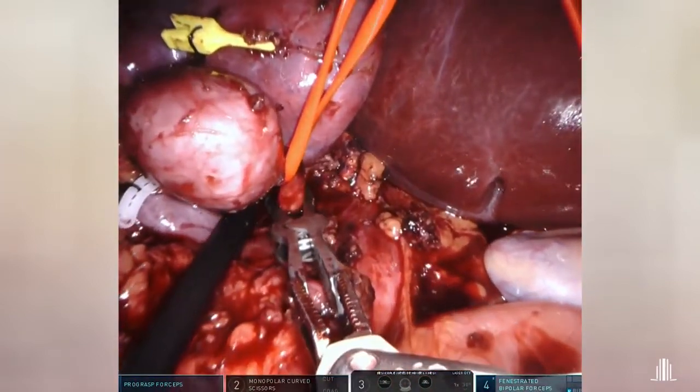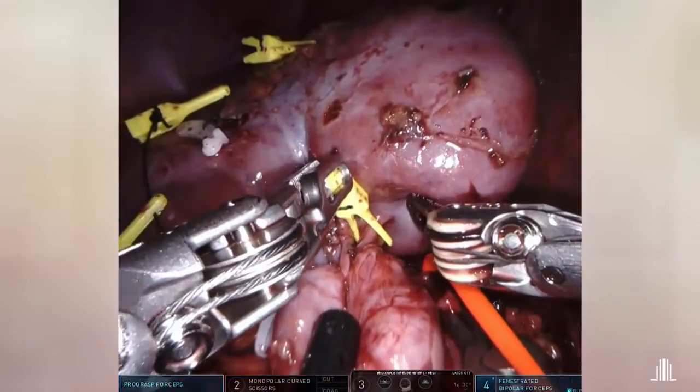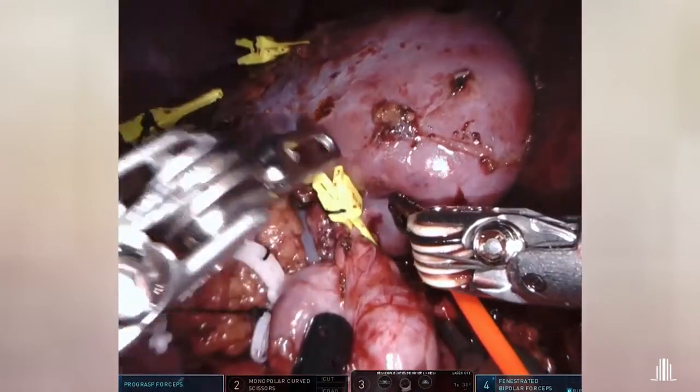The main renal artery is clamped with a bulldog. Posteriorly, we selectively clamped all the branches.